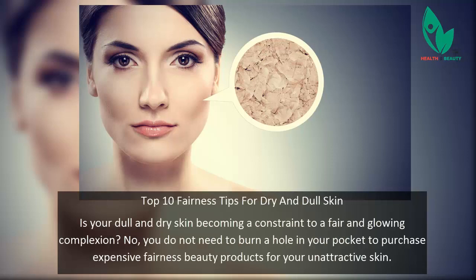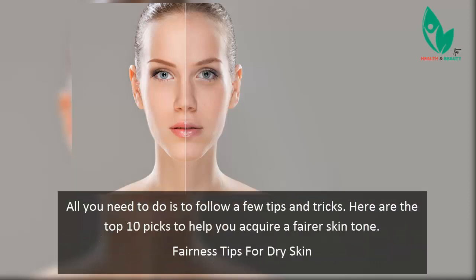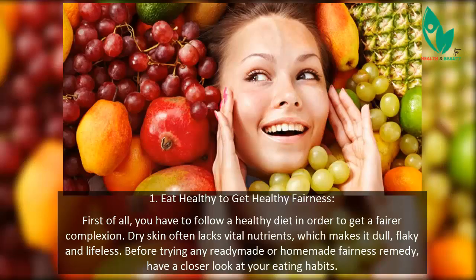Top 10 fairness tips for dry and dull skin. Is your dull and dry skin becoming a constraint to a fair and glowing complexion? You do not need to burn a hole in your pocket to purchase expensive fairness beauty products. All you need to do is follow a few tips and tricks. Here are the top 10 picks to help you acquire a fairer skin tone.